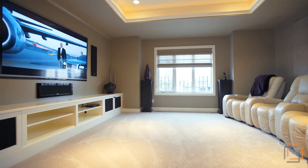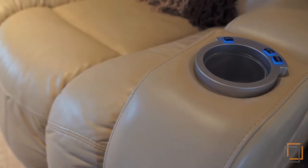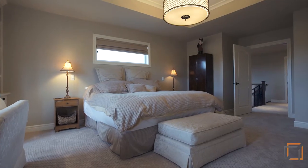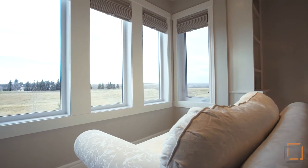The inviting home theater features built-in audio and video, carefully insulated walls, and darkening curtains. Retreat to your exceptional master bedroom complete with an expansive vaulted ceiling and spectacular views beyond your property.